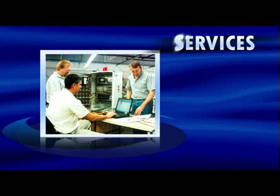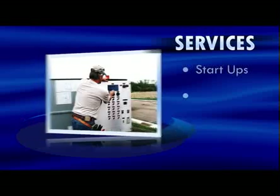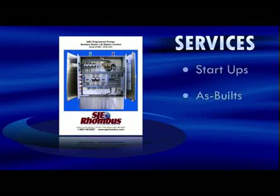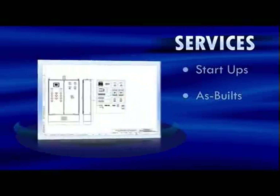Our knowledgeable team of engineers and technicians are committed to providing unparalleled product support. Other services available include system startup assistance and as-built packages, which can include full-color panel photos, electrical schematics, and bills of material.